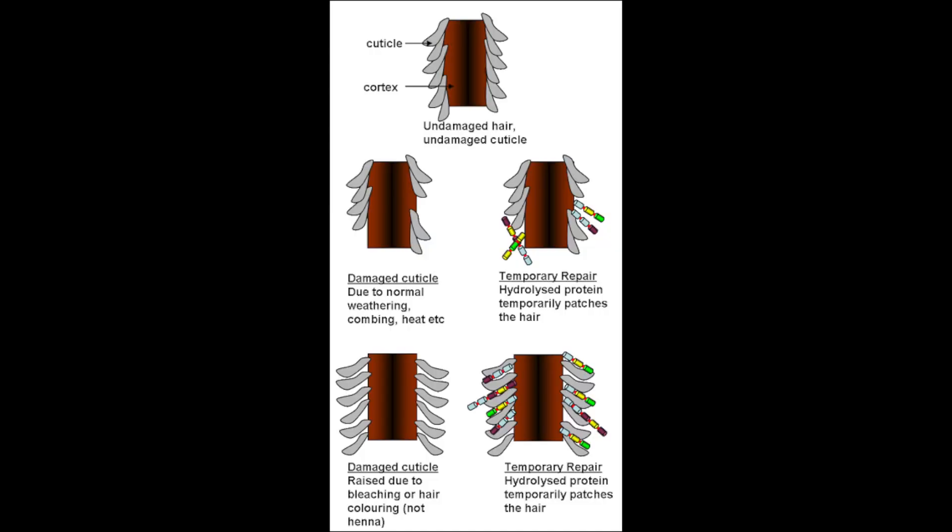I decided to use a diagram to better explain this. On the top, we have an undamaged hair shaft — it's perfect, no cuticle damage, nothing. On the second row, you see the damaged cuticle after wearing and tearing through daily life. What a protein treatment does is allow hydrolyzed protein to insert its weight into the hair shaft and create a temporary bond — a temporary fix — that will protect the actual hair shaft within. The gray is the original cuticle, and those colorful pieces are the hydrolyzed protein inserting its weight into your hair.